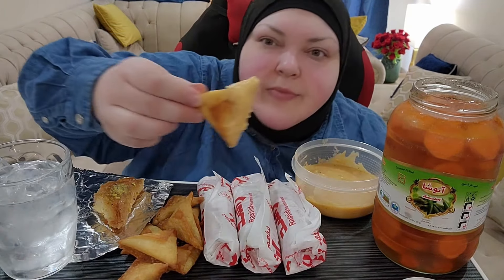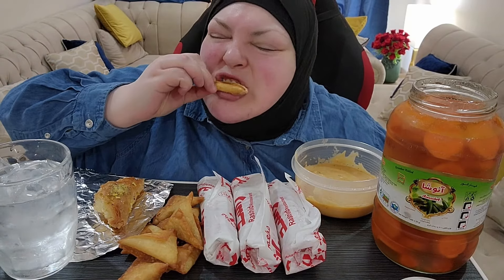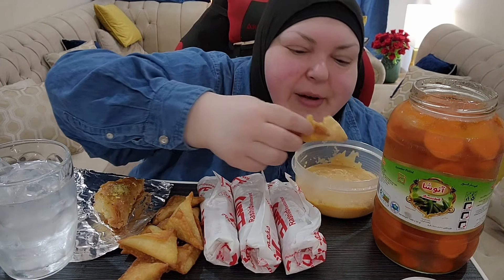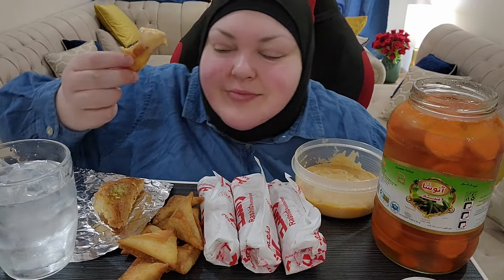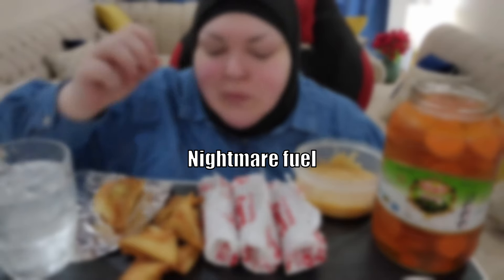Cheese sambusa. My eyes were beauty today, but now they're all open wide. This is my cheese sambusa face. Nightmare fuel.